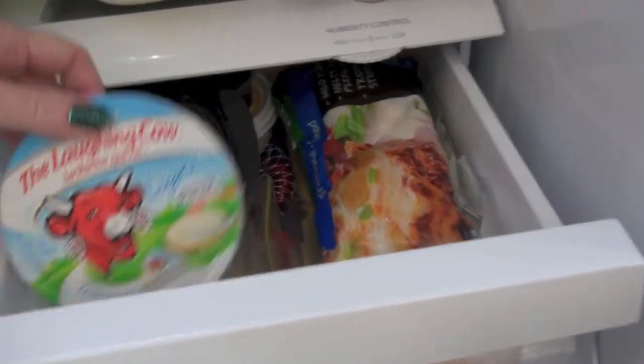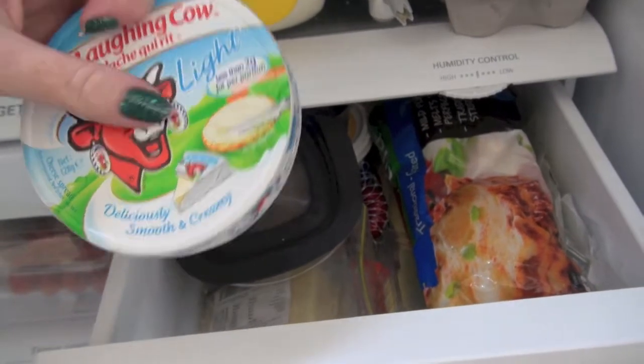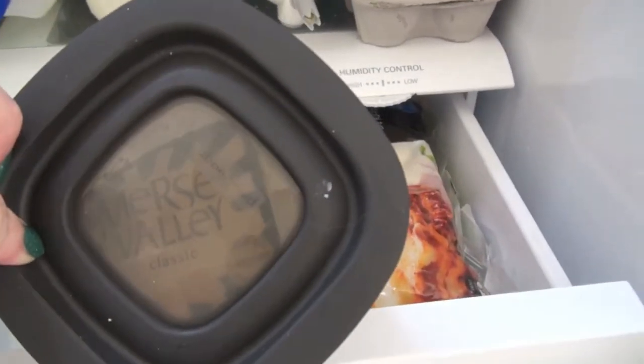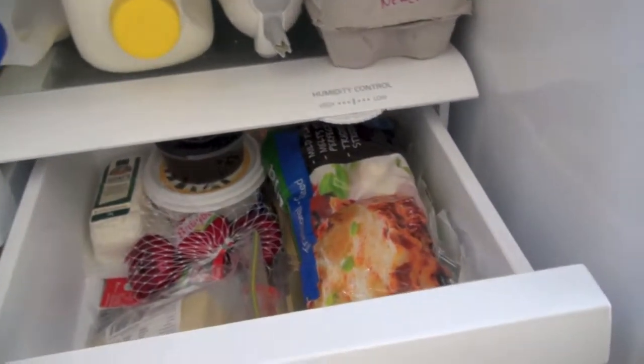This is the cheese drawer. I have Laughing Cow cheese — I don't usually have the light one, but I didn't have the full fat one when I bought it. I put that on some crackers and it's like a little crunch of something that's good. That's the Mersey Valley cheese which is probably a family favourite. We use that for cheese on toast, or sometimes Christy will have some with crackers — it's her very favourite cheese.